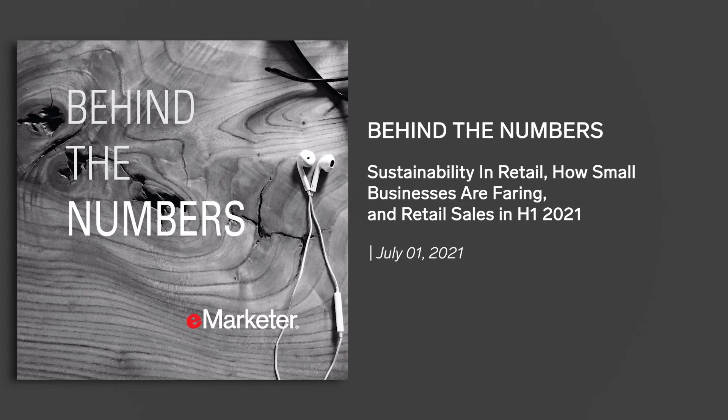New and secondhand clothing marketplace Poshmark witnessed a 28% sales increase in 2020 to reach $1.4 billion, according to our estimates. How has the pandemic accelerated this shift?